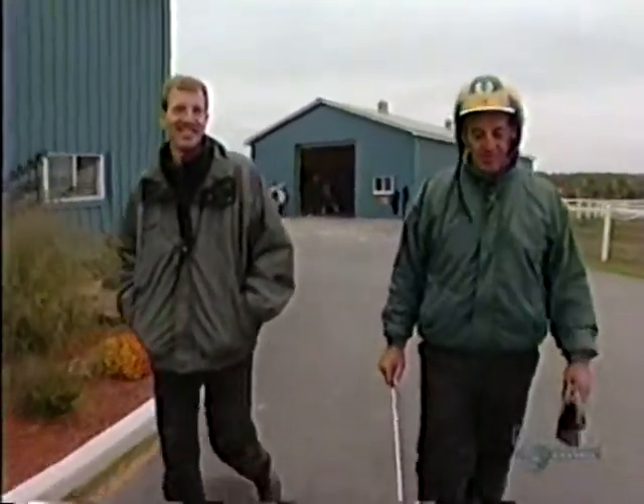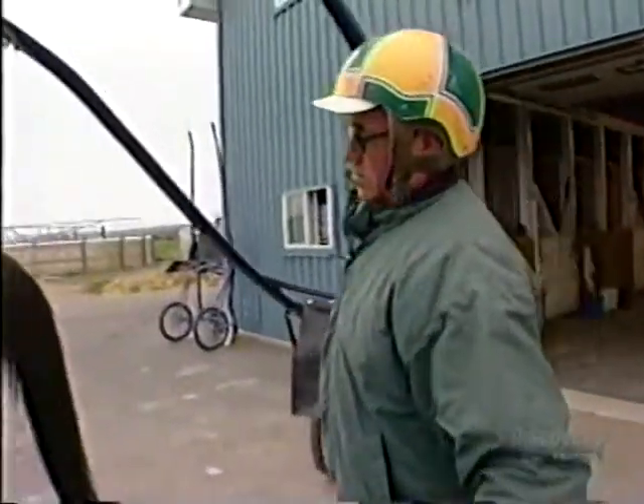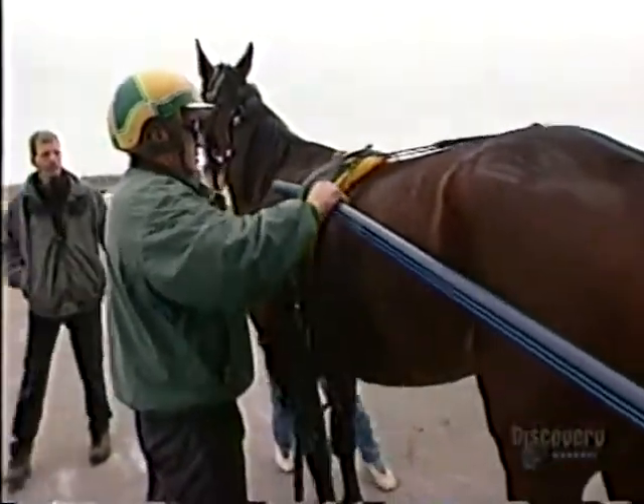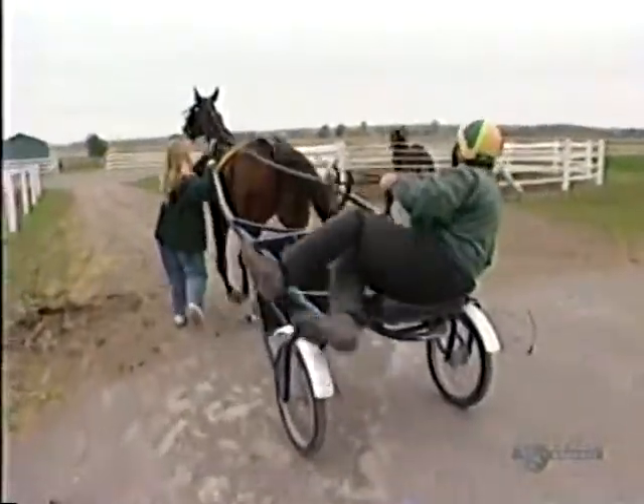Mike Lineger is an animal physiologist. He's teamed up with Donald Rankin's trainer, Pat Hunt, to help win races by conquering one of the most perplexing challenges in training — making sure the horses get enough to drink.